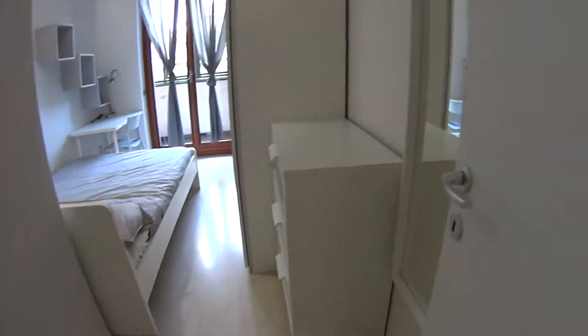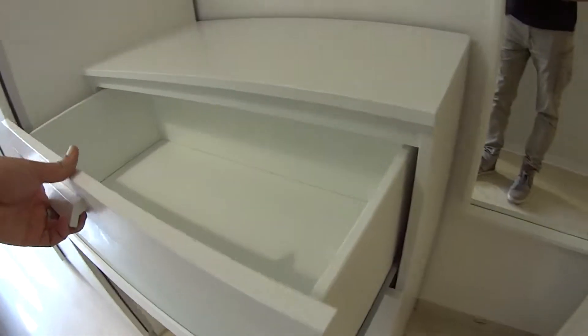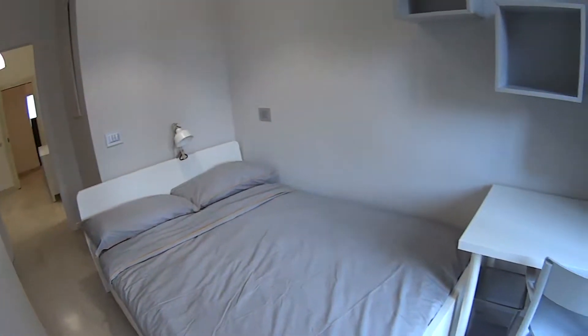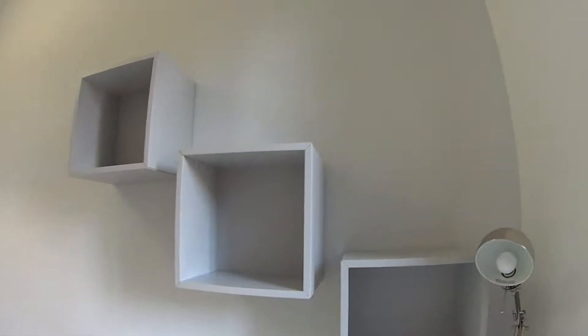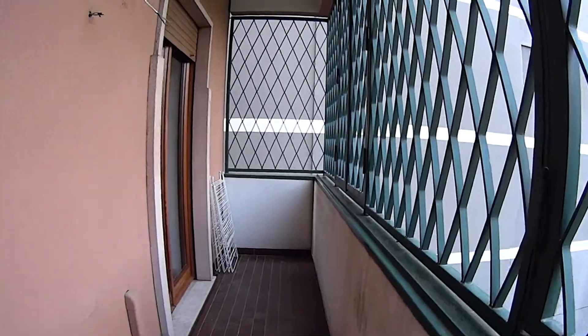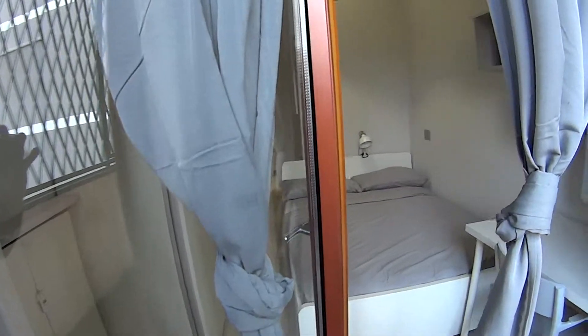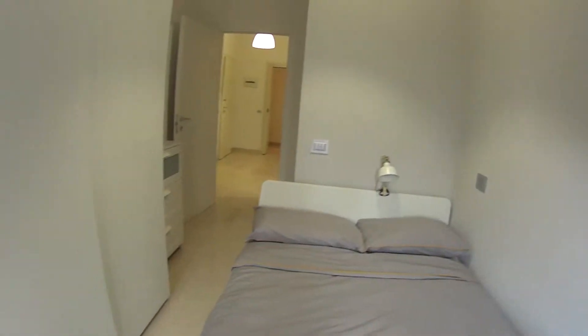Starting with bedroom number one — each bedroom has its own separate key so they can be locked. Here we find a full-length mirror, a chest of drawers which is fairly spacious, as well as a standalone wardrobe with sliding doors — very tall and deep, so super spacious — plus a second extra door. The bed is a comfortable double one. Here we find a little desk with its chair and a set of shelvings on the top, plus the lamp. This bedroom comes with French doors leading to the first balcony, shared with bedroom number two. We're overlooking this super quiet and nice interior courtyard. I can actually smell the pizza being made nearby — we are super close to a very popular pizza place, Da Michele. You might want to check it out.